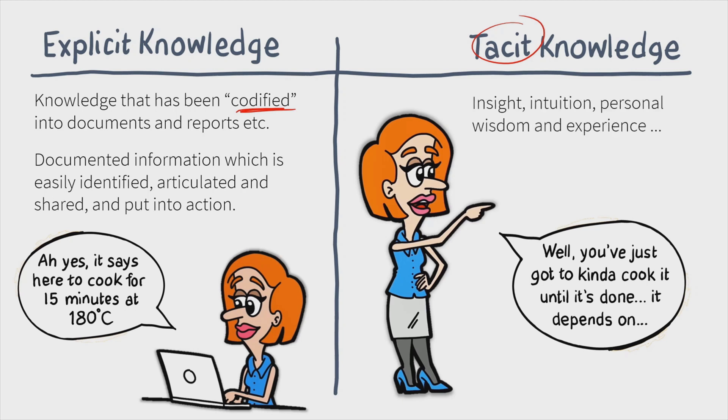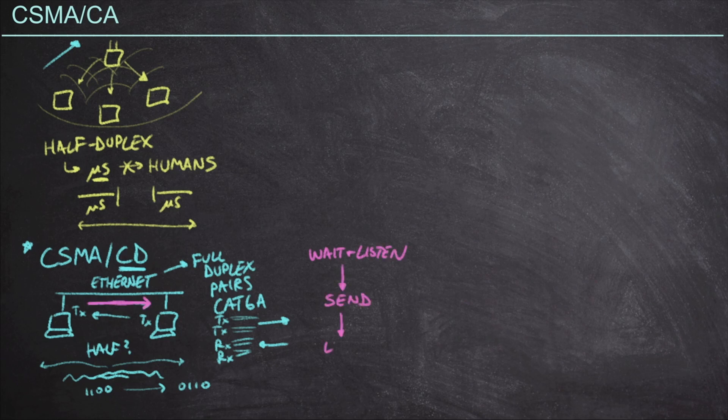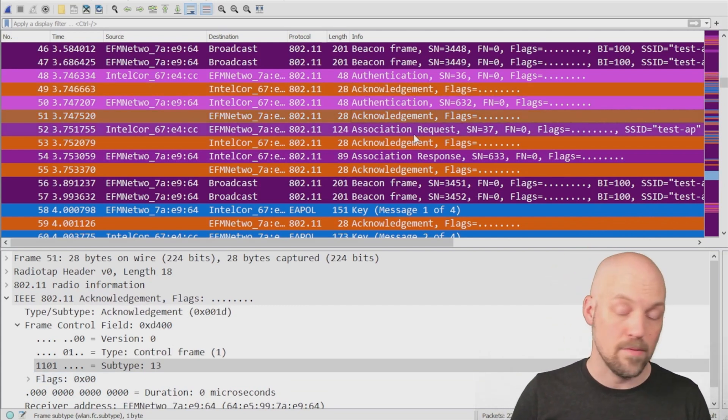And finally, it's Certified Wireless Analysis Professional Training with Jeff Kish. This is a professional level certification, and someone with their CWAP analyzes existing wireless network setups and configurations and makes sure they're installed and running properly.